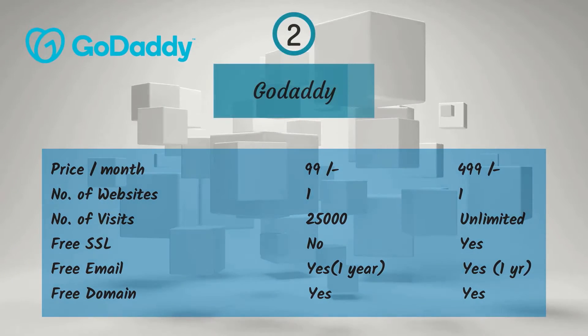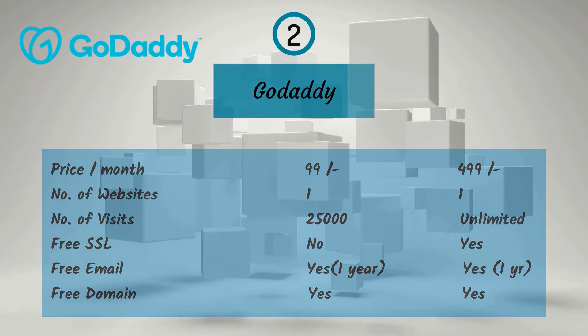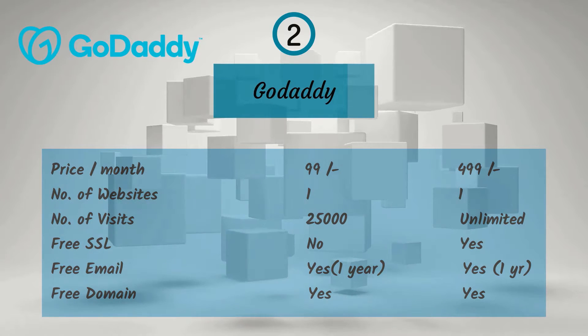Second one is GoDaddy. For a monthly price of Rs. 99, you get one website, 25,000 visitors, and free email for one year, but no free SSL or free domain.